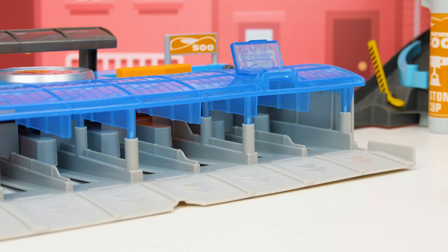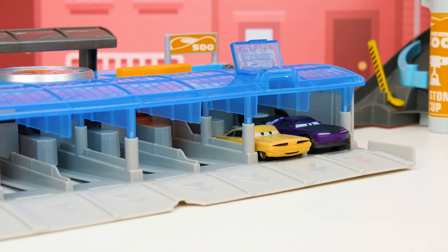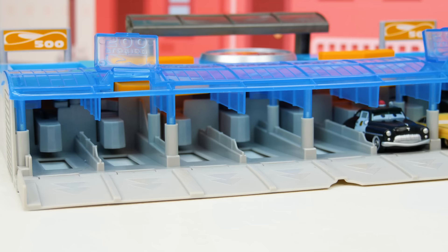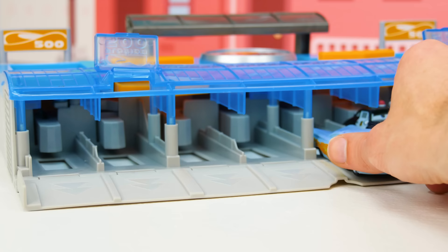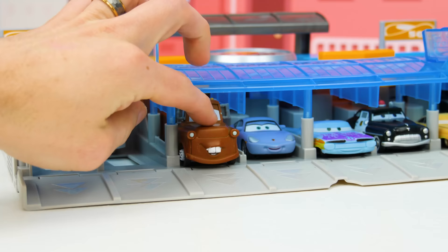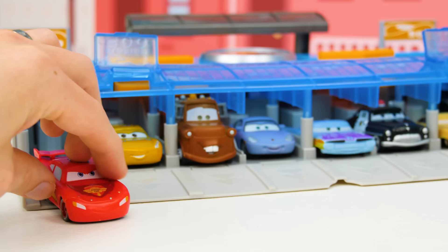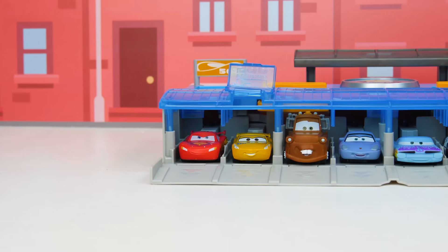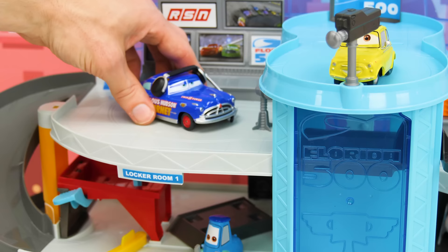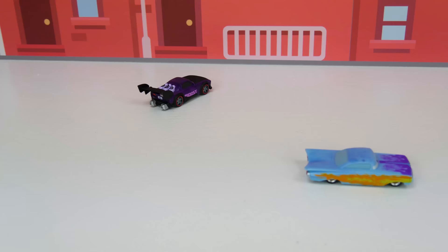Drivers on your marks. In lane one we have Boost. We'll put Ramone's twin in lane two. Lane three is for Sheriff. Ramone can go in lane four. Here's five for Sally. Lane six is for Mater. Hey, you're facing the wrong way. Oops, my bad. That's better. Lane seven, we have Cruz. And finally, Lightning McQueen for lane number eight. Here's all eight racers ready to go — I wonder who's going to win the race. Okay, racers go. Here they go. Wow, what a race. Let's see which cars are the winner.